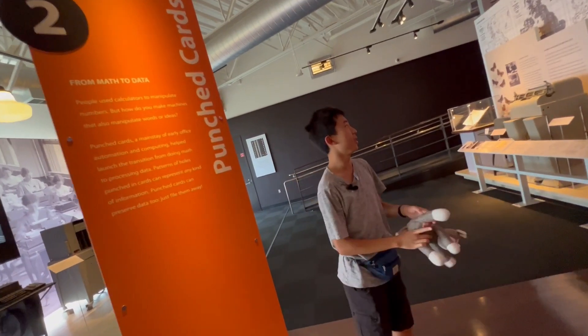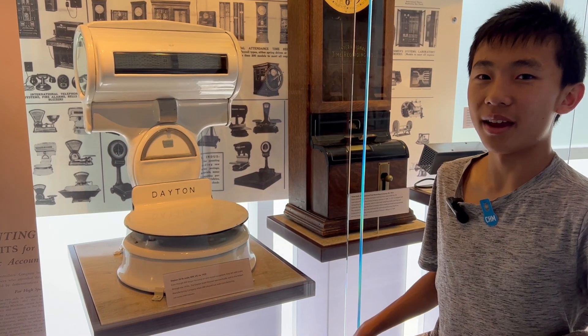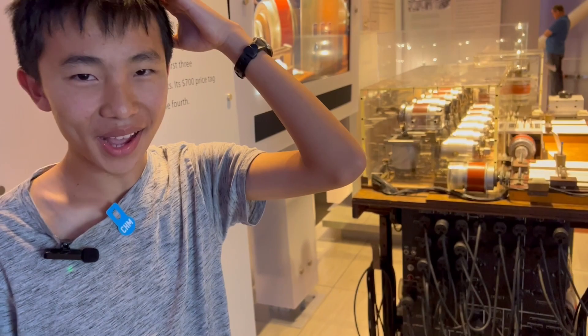This section is on punched cards. This computer is poorly designed because it looks like a toilet. This section is on analog computers, which is mechanical, not digital. You cannot call this a computer — it's nowhere near a computer. It's more like factory equipment.